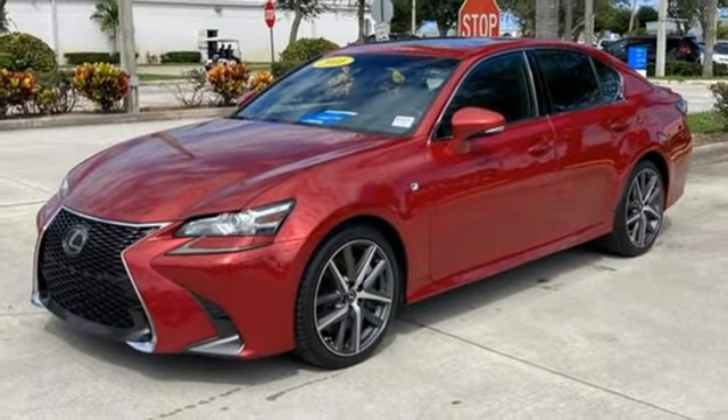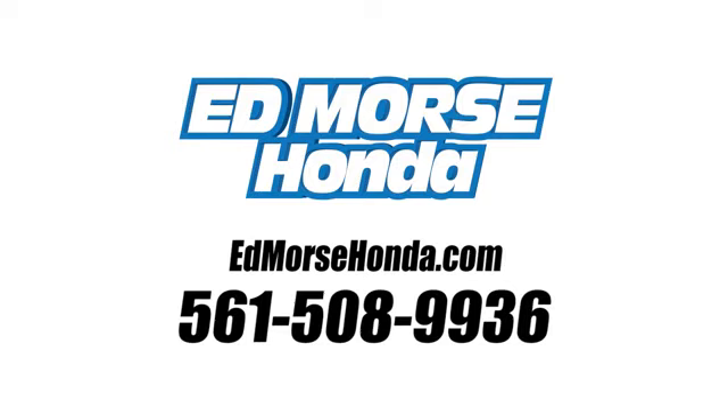Driving is believing. Test drive it today. Call us today at 561-508-9936. For value and for service, it's Ed Mars.